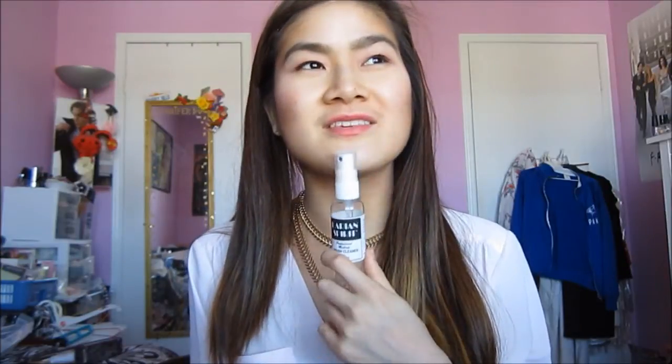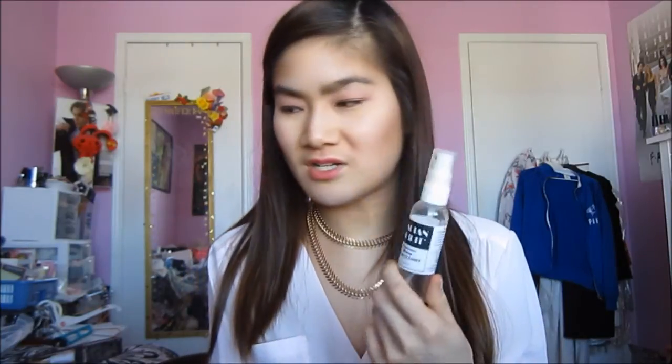Next is the Parian Spirit Brush Cleanser. It smells delicious and it dries really fast — it cleans your brushes very well. But it's a spot-clean type of thing, not a deep clean. The brush cleanser I'm currently using is Enkore Makeup Brush Soap — it's like a solid on one side and a scrubby thing on the other side.